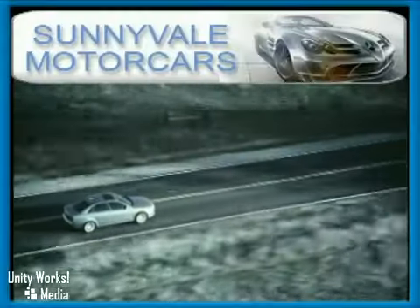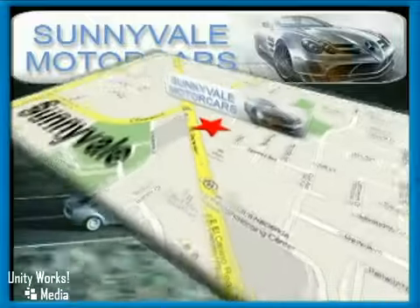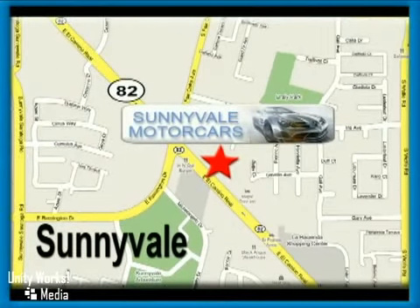Call or visit today. We are conveniently located at 681 East El Camino Road in beautiful Sunnyvale, California.